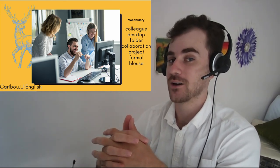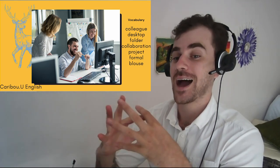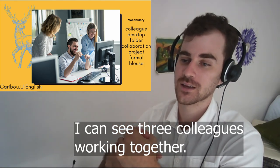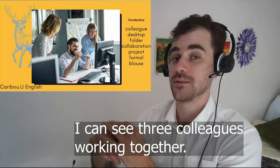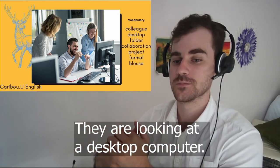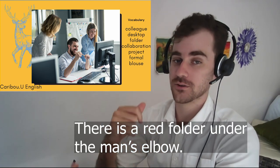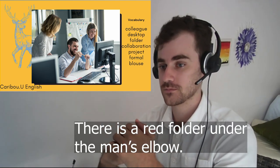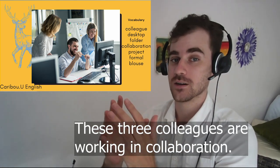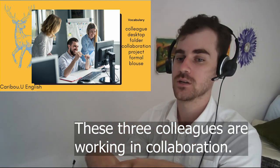I'm going to demonstrate how to use each word in a sentence. I can see three colleagues working together. They are looking at a desktop computer. There is a red folder under the man's elbow. These three colleagues are working in collaboration.